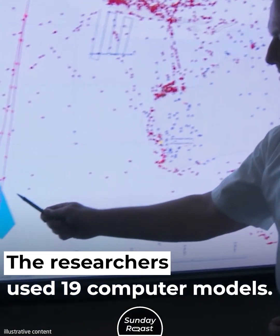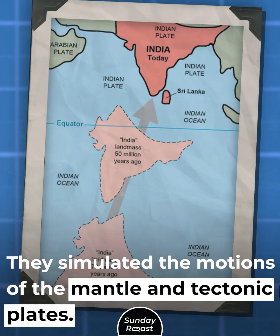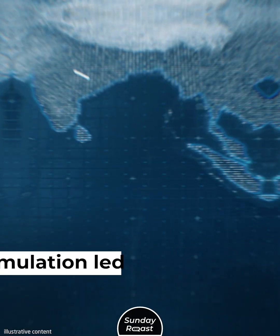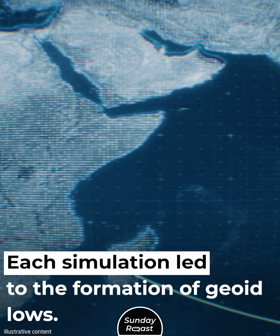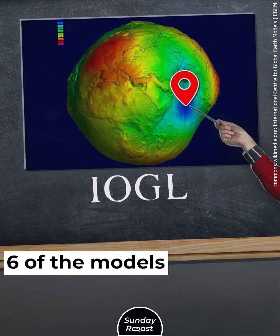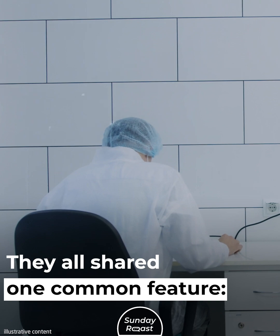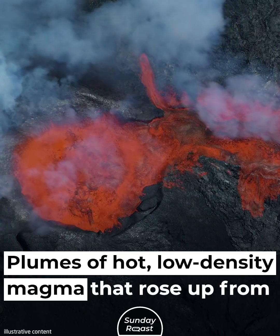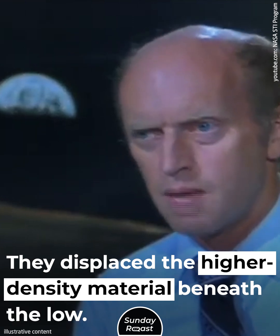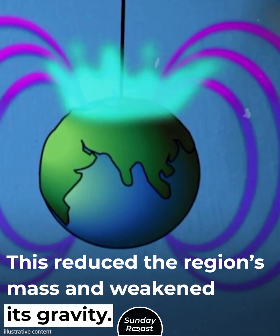The researchers used 19 computer models to simulate the motions of the mantle and tectonic plates. The model spanned 140 million years. Each simulation led to the formation of geoid lows, which the researchers compared with the IOGL. Six of the models came pretty close, and they all shared one common feature: plumes of hot, low-density magma that rose up from underneath, displacing higher-density material beneath the low. This reduced the region's mass and weakened its gravity.